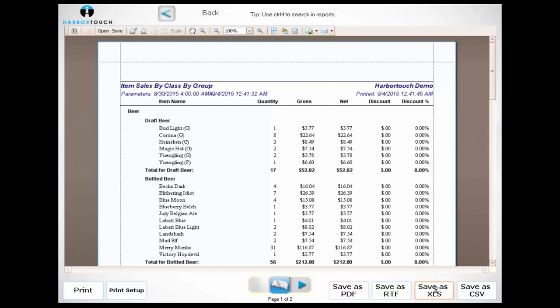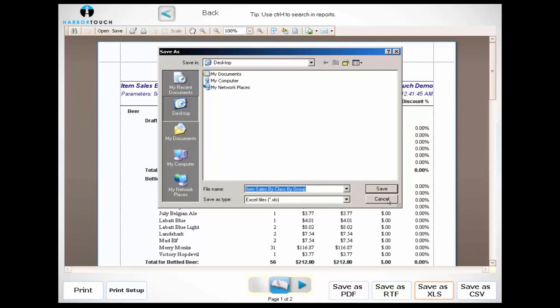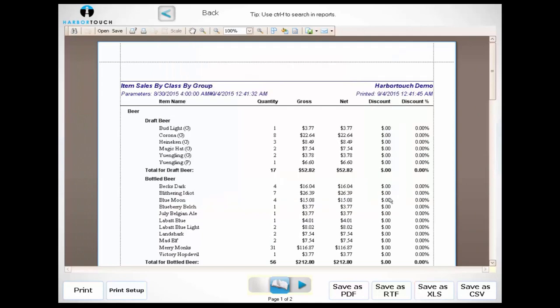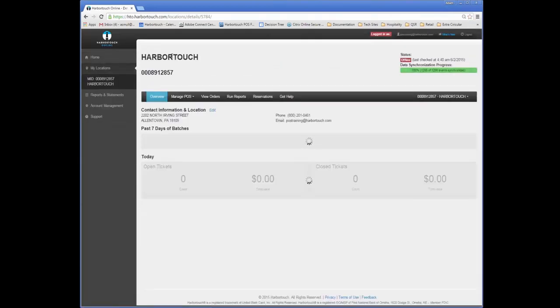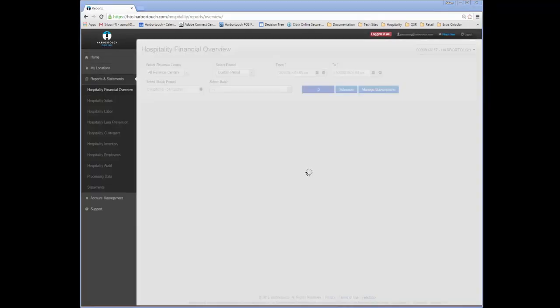Most software programs that a client would work with can accept imports in one of these standard formats. So if we want to use accounting software, payroll software, or inventory tracking software in conjunction with the point-of-sale system, we can export reports from the POS and load them into the third-party software. Many of these reports are also available on HarborTouch Online and can be accessed remotely from any computer with a web browser. HarborTouch Online is a free service where business owners can find important information from the point-of-sale system.